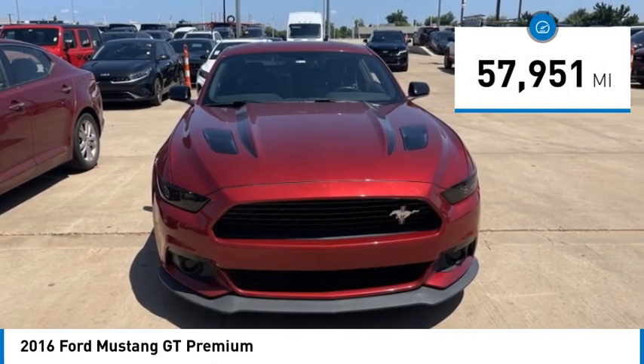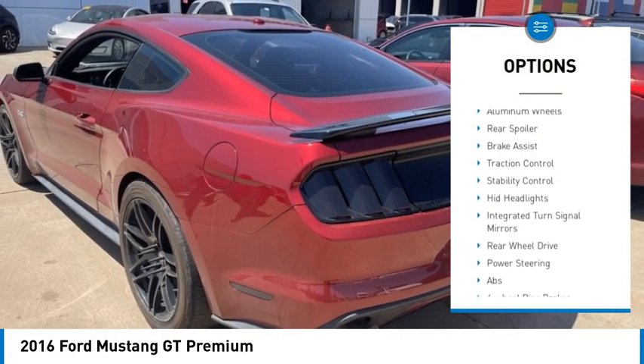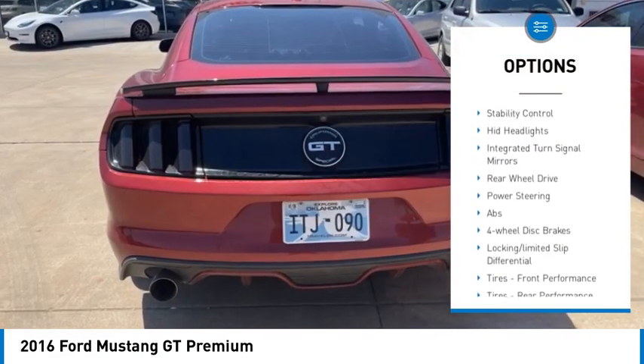Here are some of this vehicle's great options: tire pressure monitor, heated mirrors, aluminum wheels, rear spoiler.